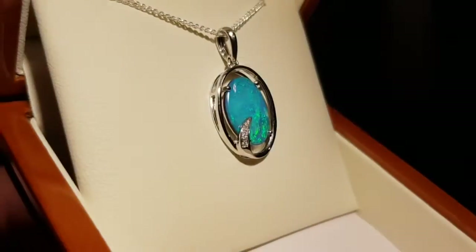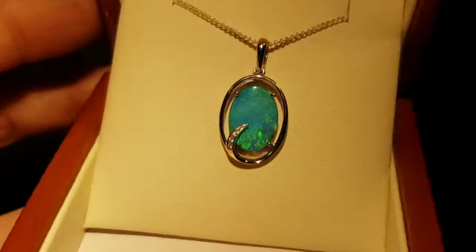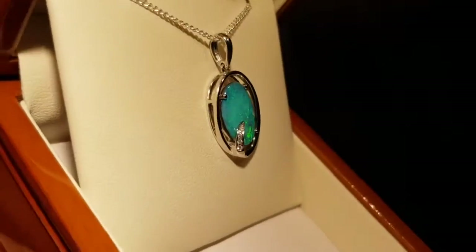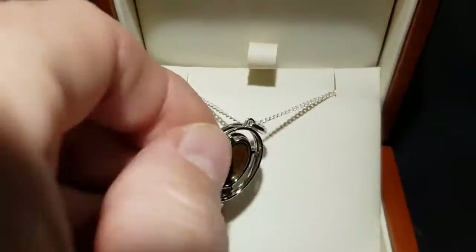Here we have a solid boulder opal set in 18 karat white gold with some natural diamonds on the stone. I'll show you the back — nice and simple.